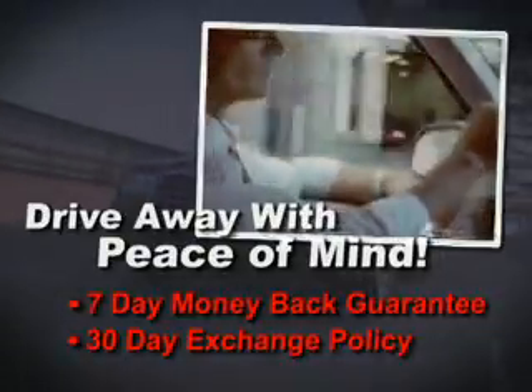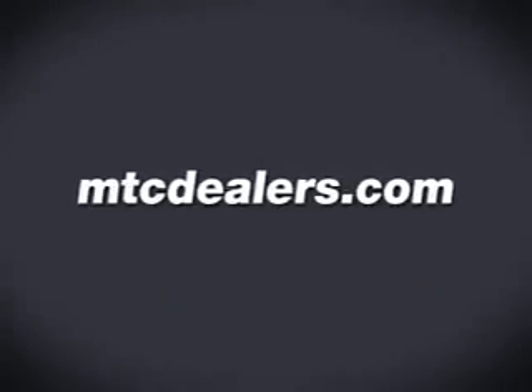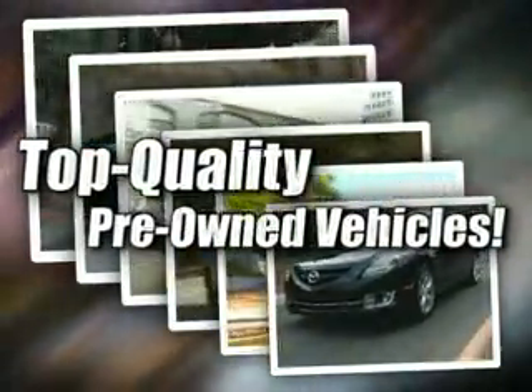Now, if you don't love your vehicle, you can bring it back or exchange it. MTCDealers.com has done the legwork and only offers top-quality, pre-owned vehicles from hand-selected, top-producing car dealers in the Midwest.